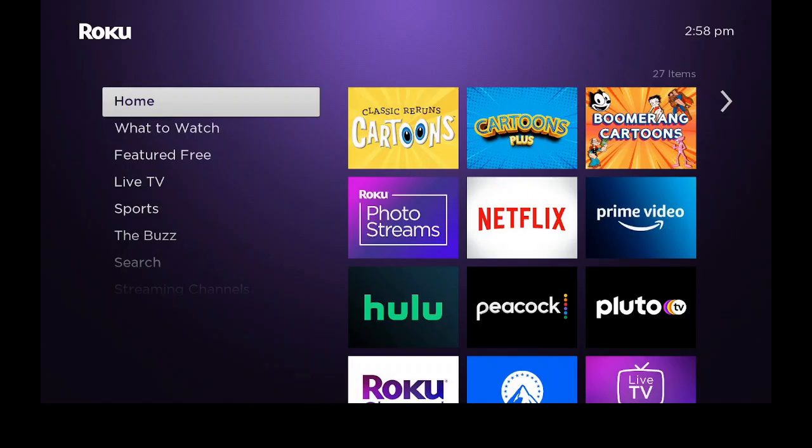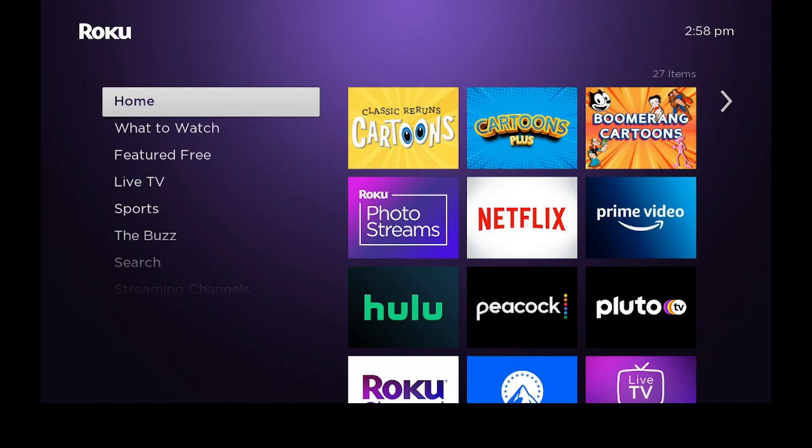Hi everybody and welcome back to my channel. Today I'll be using the Roku Premiere 4K and HD Streaming Made Easy device that's sold exclusively at Walmart. So now let's go ahead and take a look at what this program's going to bring us.